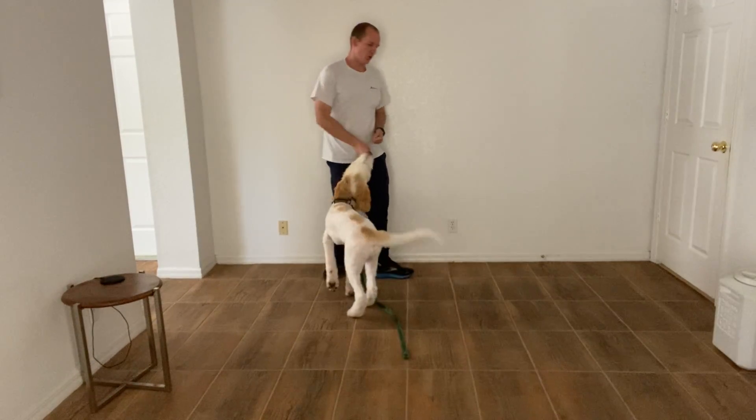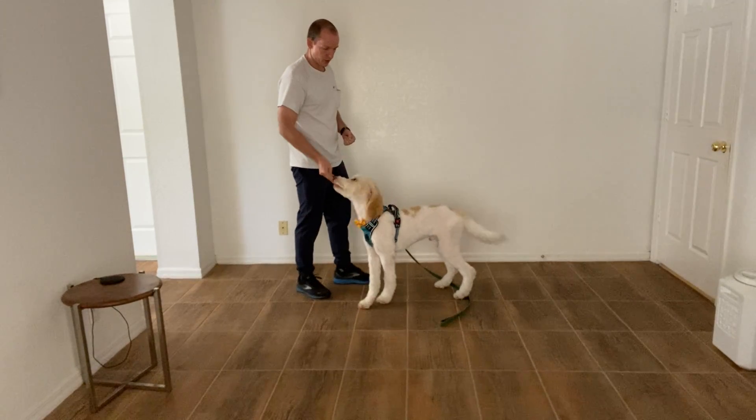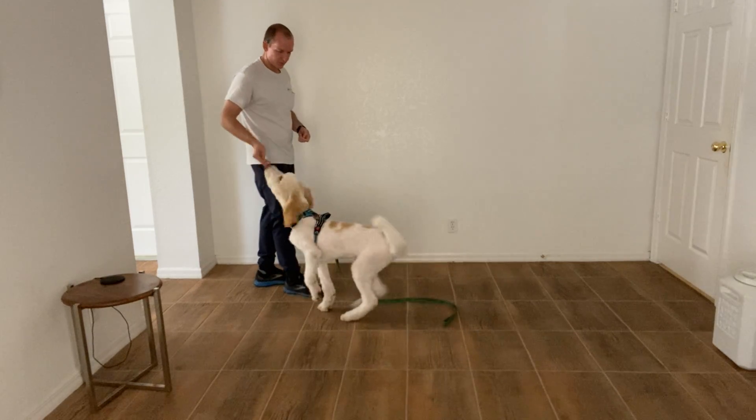Hi, I'm Walt, the West Palm Dog, and today I'm working with Max on the Sit Command. That's where I take a piece of food and I slowly lift it up. As soon as his butt hits the ground, I say the word yes and he gets a treat. Yes.